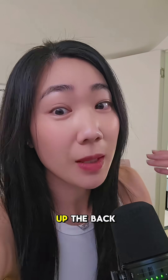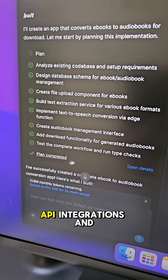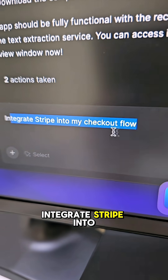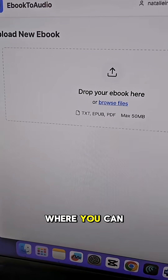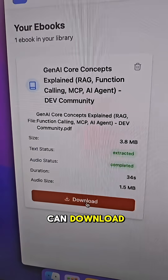And here's what's crazy — it will set up the backend for you. For example, your database, which you can see over here, it's already done. User logins, API integrations and functionality. All you would need to do is prompt it and say integrate Stripe into my checkout workflow. And this is the final product where you can upload your ebooks, it can extract your text and create the audiobook that you can download.